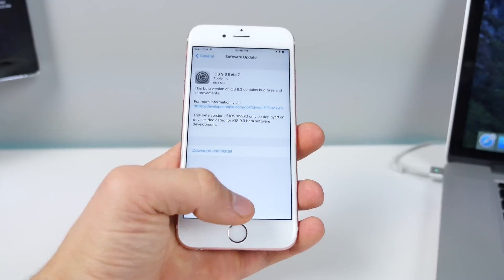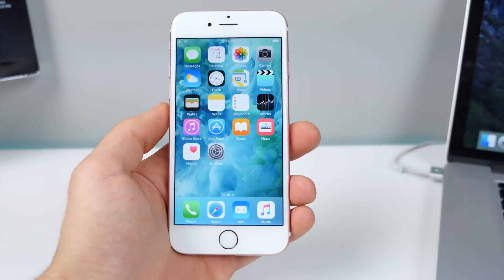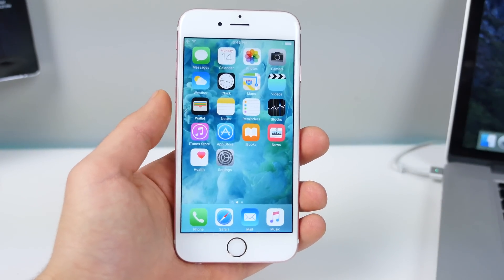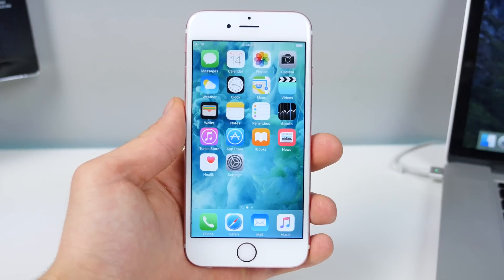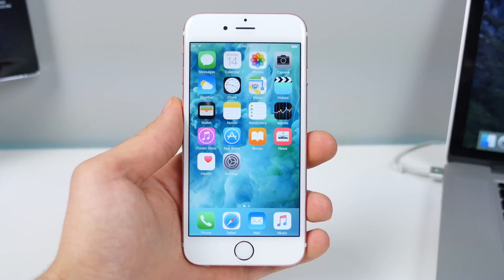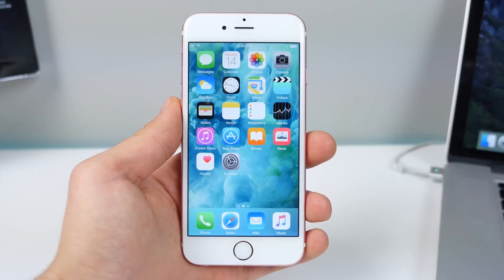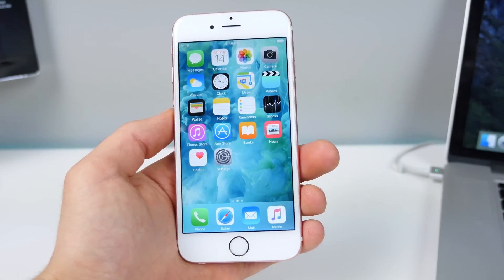They've pushed out all the features in iOS 9.3 — all the new cool stuff. There's over 40 new features. Now it's time to iron out the bugs and make sure it's running smoothly. You can tell Apple's invested heavily in this new firmware. They want to make sure it releases exactly as planned with the new iPhone SE, the new iPads, and they're making sure they've got a good foundation to release on.